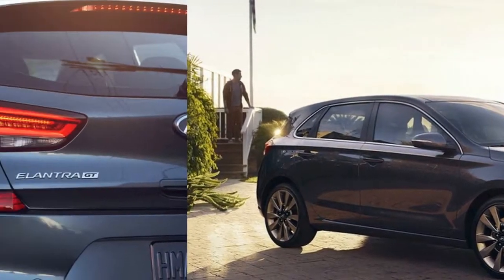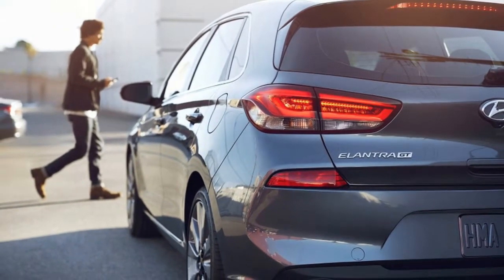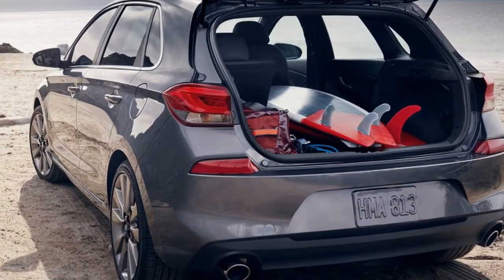Hyundai still hasn't quite nailed steering feel like the Germans or Japanese, though the Koreans are quickly catching up. Likewise, the brakes are good but not outstanding. The pedal is firm, but the Elantra GT Sport doesn't feel like it scrubs speed as quickly as the competition.